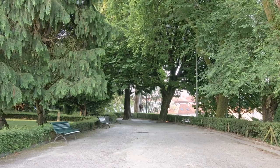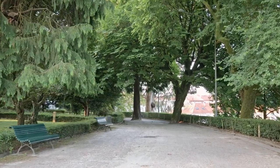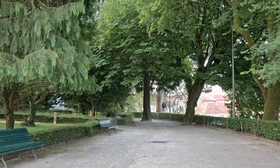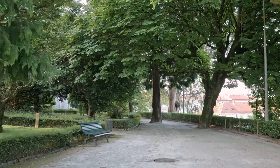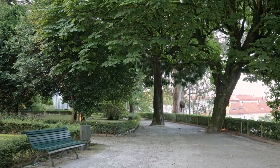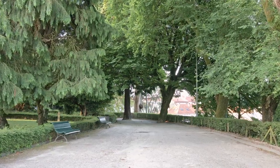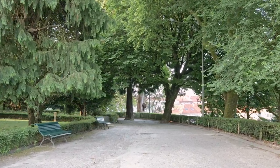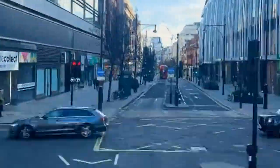Holland Park — London's hidden gem of tranquility. Escape the hustle and bustle of the city and immerse yourself in the serene beauty of Holland Park. Wander through lush greenery, discover hidden corners of natural splendor, and find peace amidst the chaos of urban life. Whether you're seeking solitude or a scenic spot for a leisurely picnic, Holland Park offers a tranquil oasis in the heart of London.